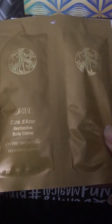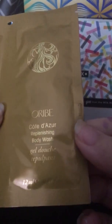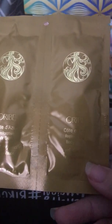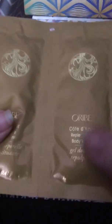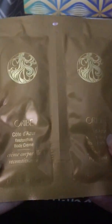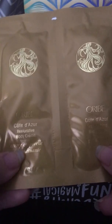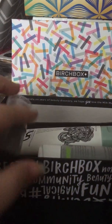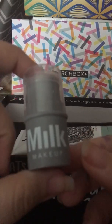The next thing I got is Orbay, and this one is a body cream and this one is a body wash. It says Orbay replenishing body wash and restorative body cream retails for $42 to $65, so that's a lot of money. I can get body lotion at the drugstore for like five dollars, but I'm interested in using the body wash and the body cream, and I'll save those and include them in an empties video.